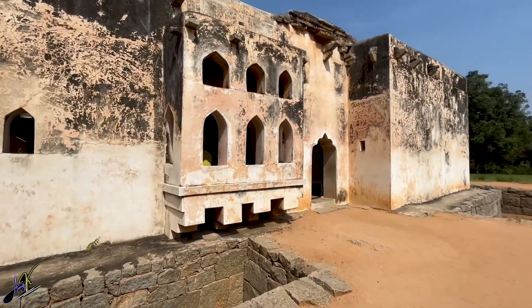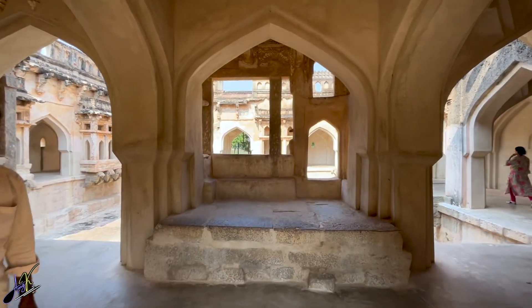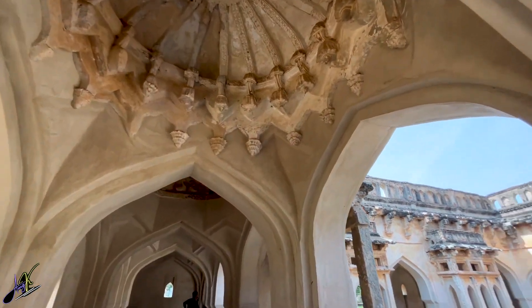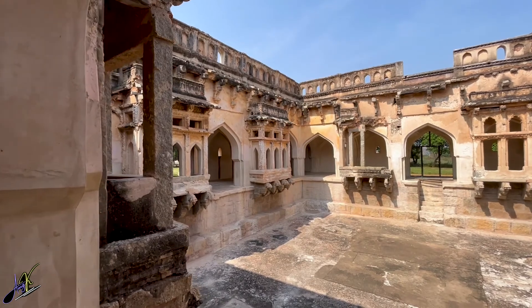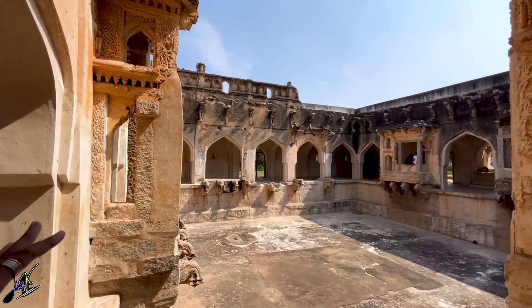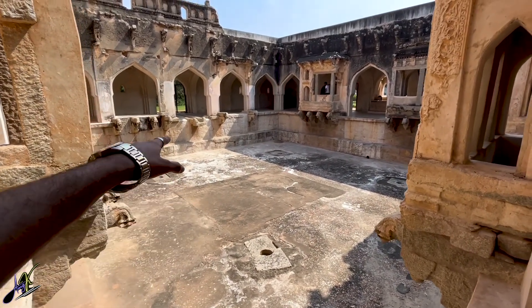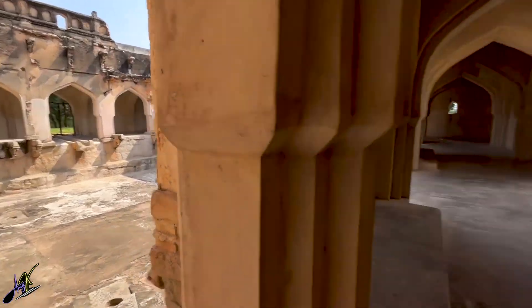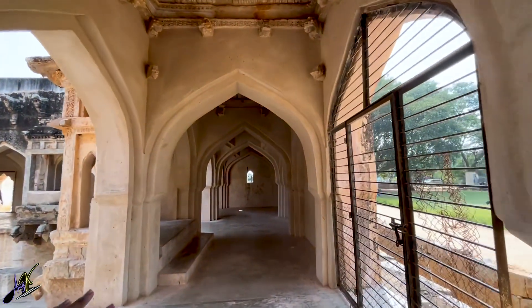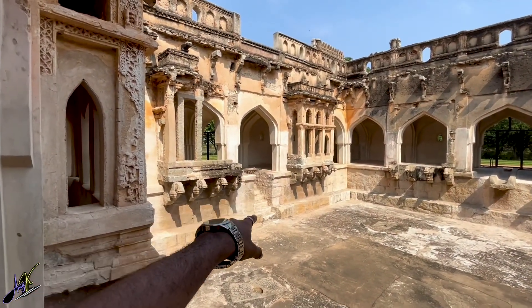The Queen's Bath in Hampi refers to the private bathing chambers of the kings and queens of the Vijayanagara era. It will make you realize that modern-day spas and tubs are nothing compared to the lavish baths used in the past. This is literally a swimming pool — water used to come from over there. Just imagine the place in its full glory, and there are steps over there too.